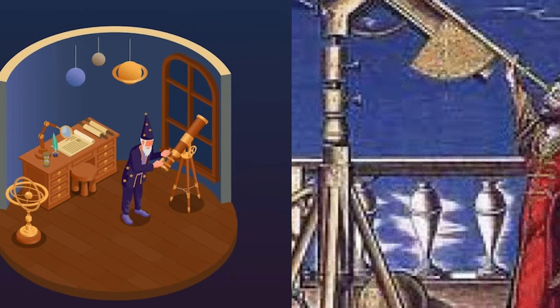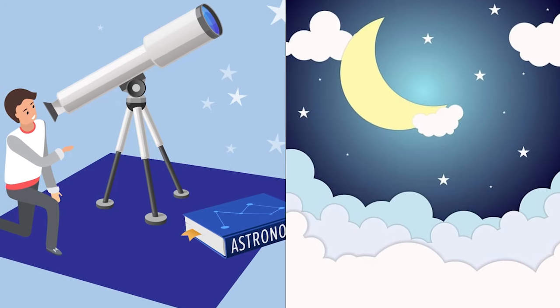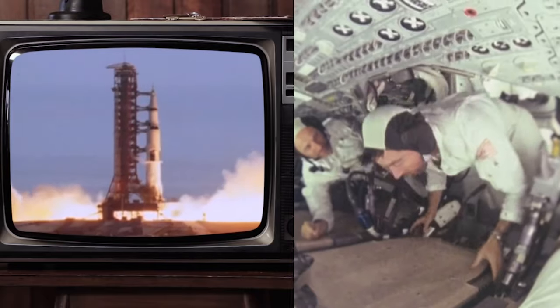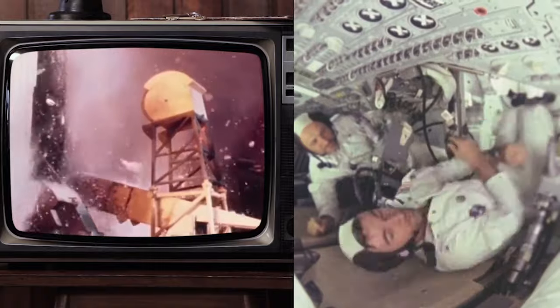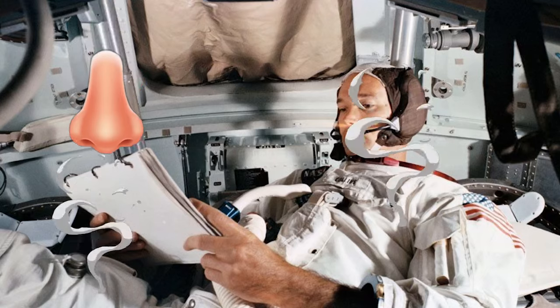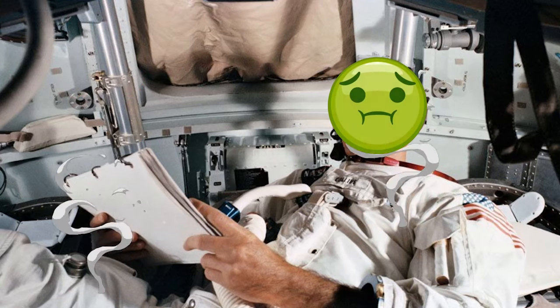The moon has captivated our imaginations for millennia. While most of us will never get to experience it firsthand, there were a few people who got a big whiff of it. During the Apollo missions of the late 60s and 70s, astronauts who walked on the lunar surface described a distinctive odor clinging to their spacesuits upon re-entering the lunar module.